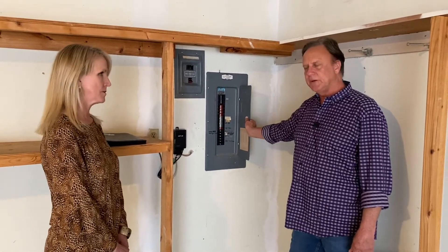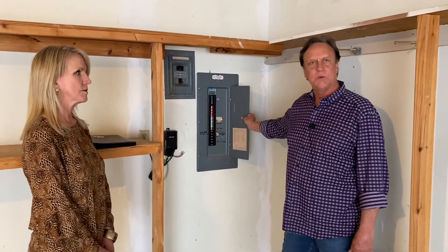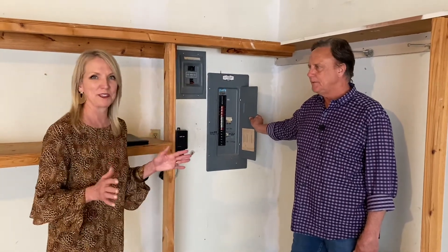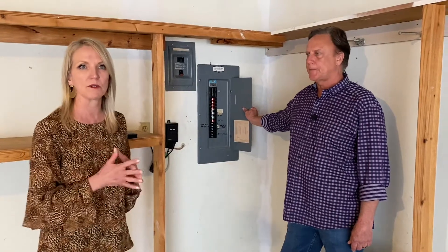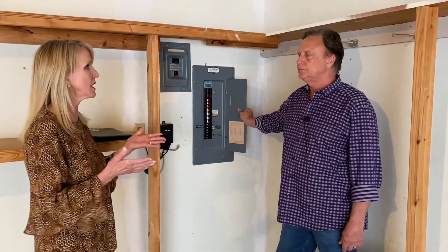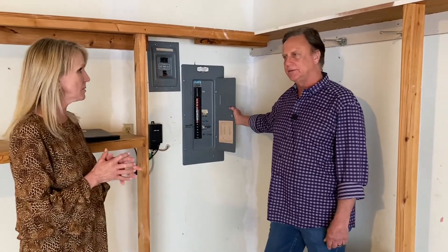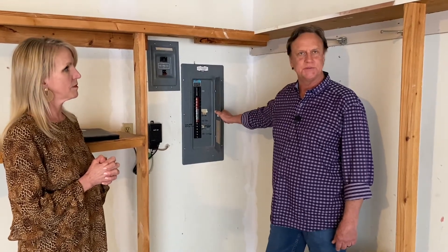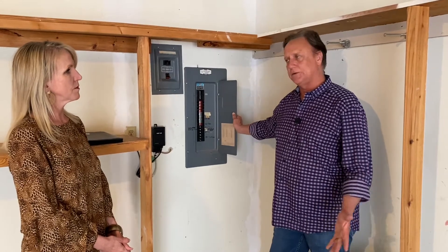Permits are required — we get an inspection after the fact — but the work is started and completed all in one day. I agree: don't wait until you have a home inspection or you're buying or selling a house. Do it early, and do it for your family's safety. Jeff, can people get an estimate? Absolutely — I'll do a free estimate and assessment of what your electrical system includes. All you have to do is call.